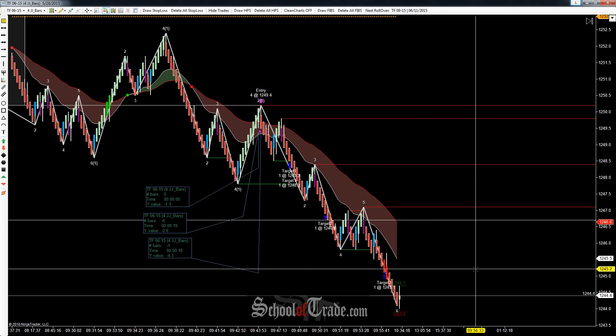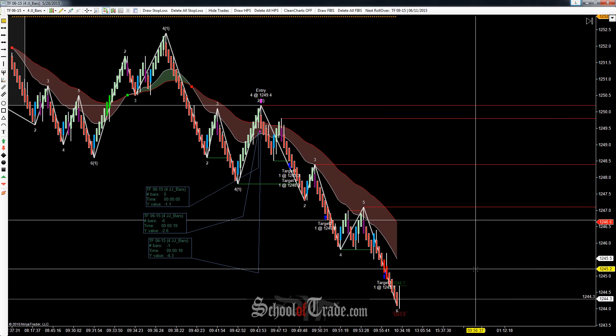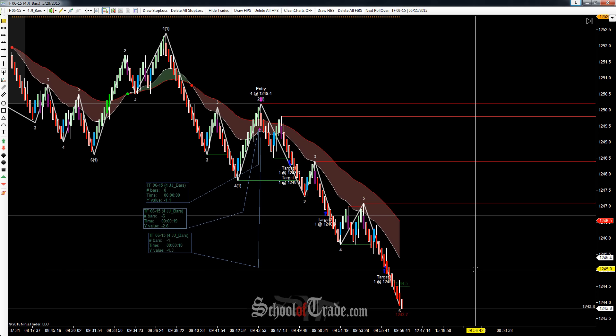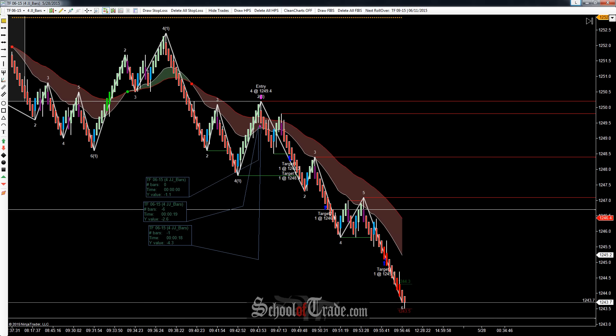In this case, we were able to lock in 91 ticks to the downside. If you got out a little bit early, you took about 20 ticks less than that, but still a really good trade. Overall, $910 on only four contracts — not bad. If you have any questions, feel free to send an email to School of Trade. Don't forget to check out our trial at schooloftrade.com. And as always, we'll catch you next time.